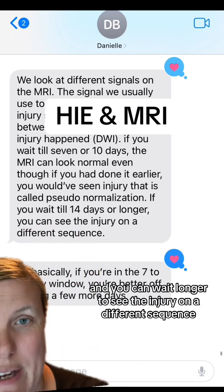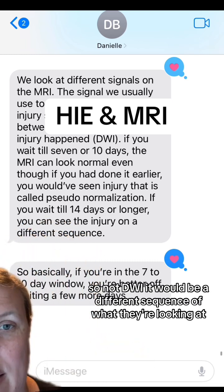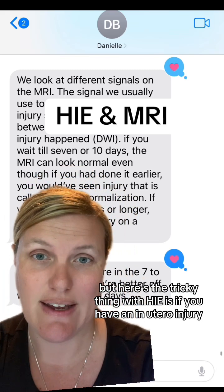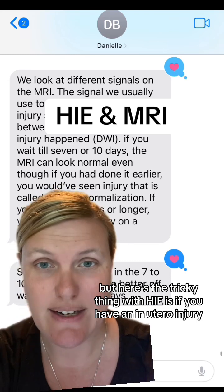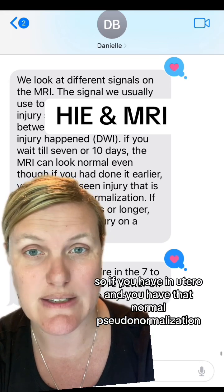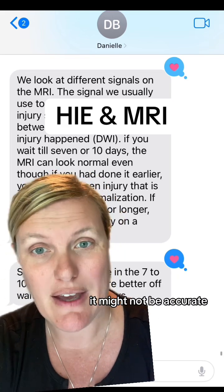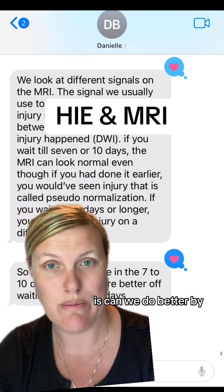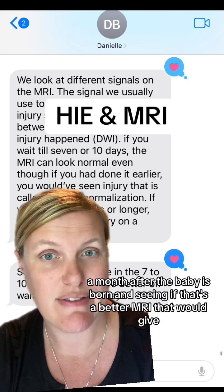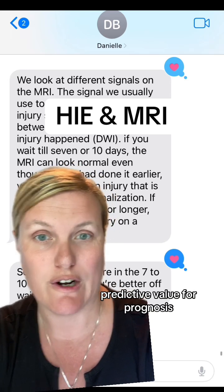You can wait longer to see the injury on a different sequence — not DWI, but a different sequence of what they're looking at. If you're in the seven to ten day window, you're better off waiting a few more days. But here's the tricky thing with HIE: if you have an in utero injury, you don't always know when those happen. So if you have an in utero injury and get that pseudonormalization reading of a normal MRI, because you're in that pseudonormalization period, it might not be accurate. The question is: can we do better by researching what happens a month after the baby is born to see if that's a better MRI that would give a better predictive value for prognosis?